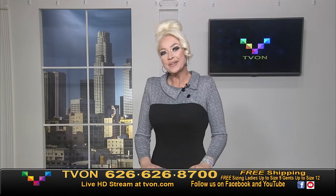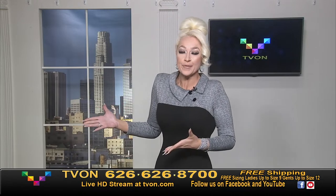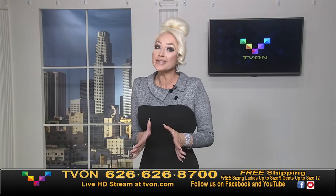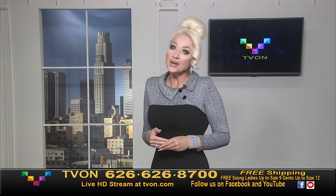Hi everybody, welcome to TV. My name is Lauren Blair. Thank you so much for joining us. Happy Sunday. This is a very special day — we've all been waiting because the hoops are coming up next hour.